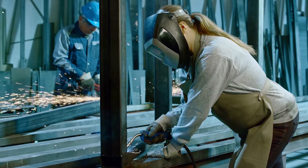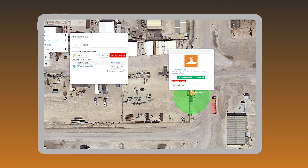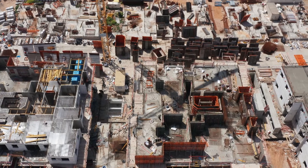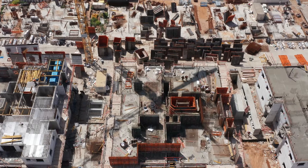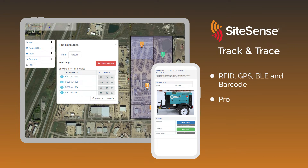No more delays for construction teams. Plan your construction sequence based on materials that have been located on site. Know the exact location and progress status of your project's critical materials and equipment, and complete your installation packages using accurate real-time information.